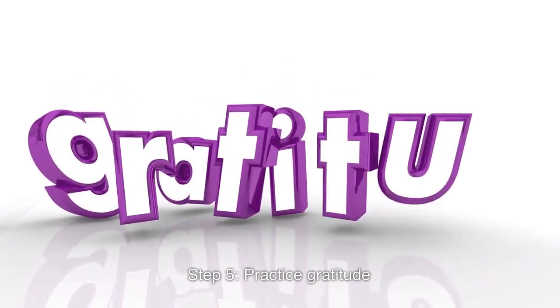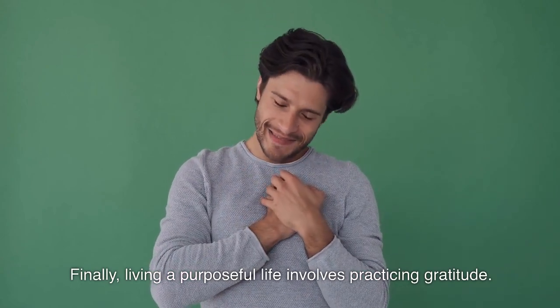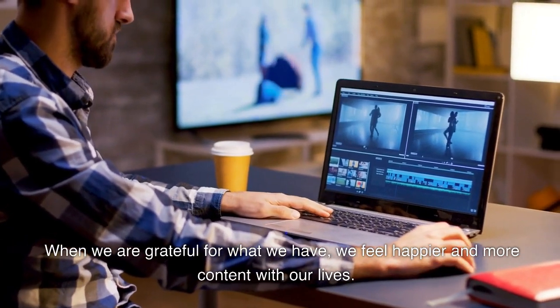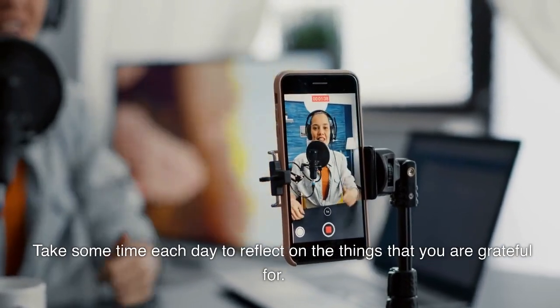Step 5: Practice gratitude. Finally, living a purposeful life involves practicing gratitude. When we are grateful for what we have, we feel happier and more content with our lives. Take some time each day to reflect on the things that you are grateful for.